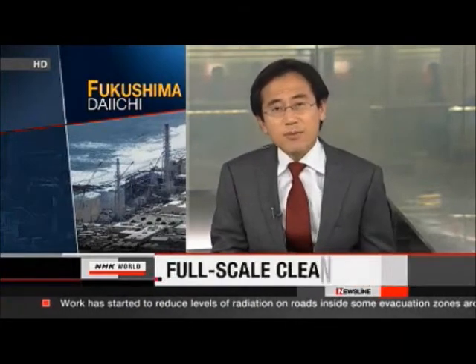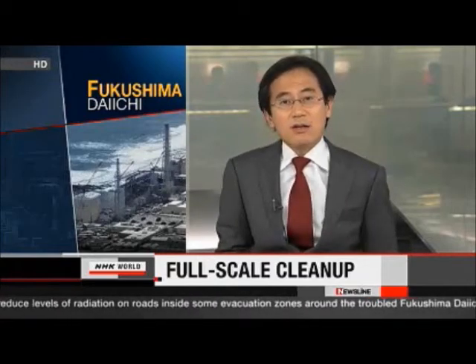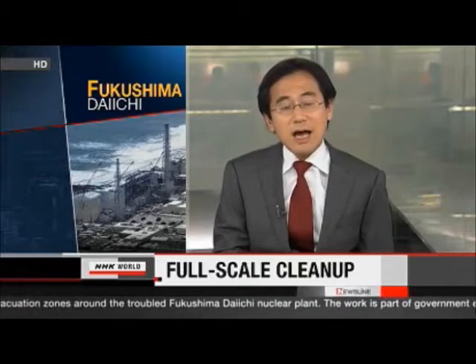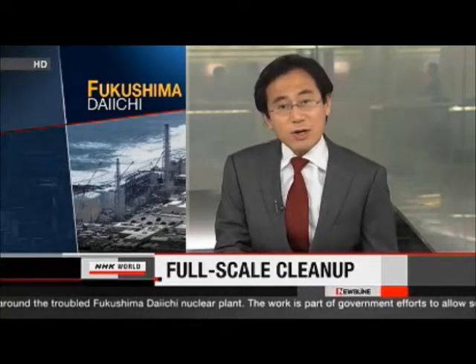Japan's nuclear accident forced thousands of people to flee their homes and live elsewhere. The country's leaders want to make it possible for them to go back. To do that, they're going to reclassify some areas in the evacuation zone around Fukushima Daiichi. Places with relatively low radiation will be re-designated as preparation zones so residents can return home as soon as possible.